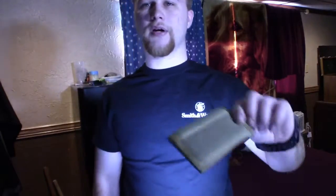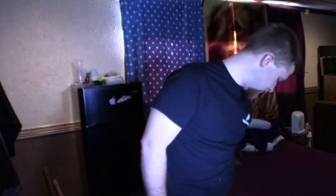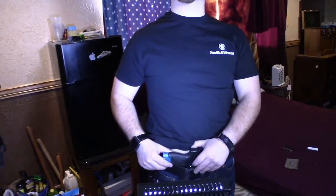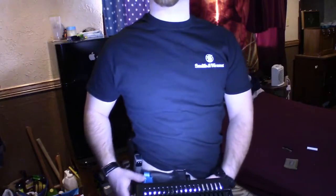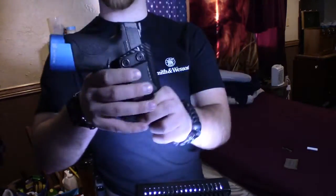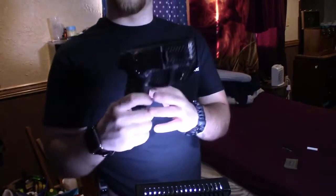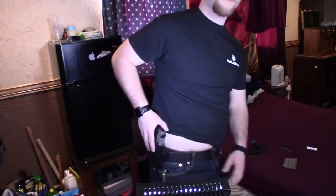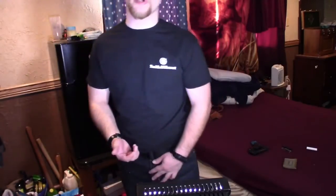In my right back pocket I have some Chapstick, and in my left back pocket I have my wallet. In my left pocket I carry my iPhone. As far as concealed carry goes, depending on what's comfortable and what conceals better, I'm usually carrying appendix or on my hip. I've been carrying the Smith & Wesson Shield for just over a year now and I love it.